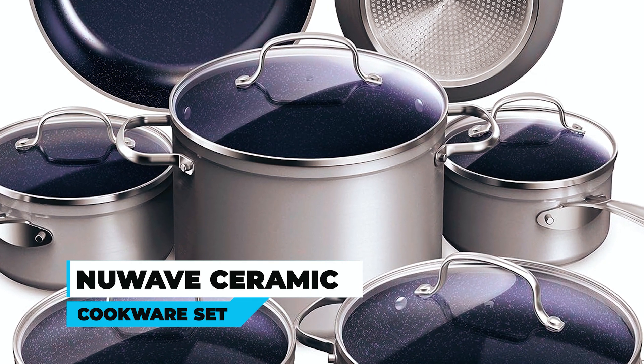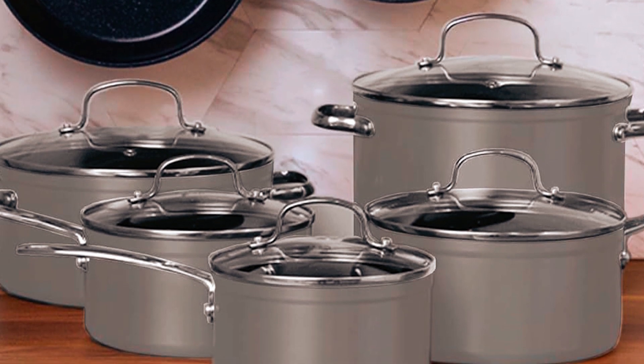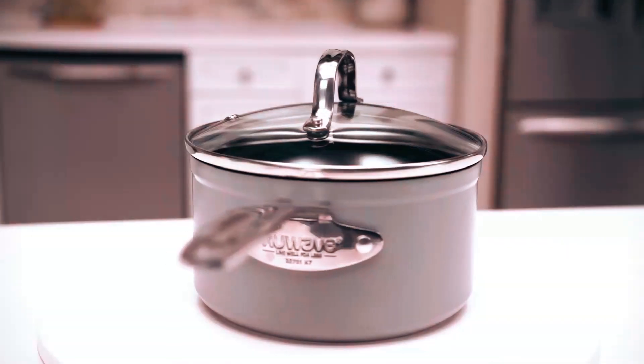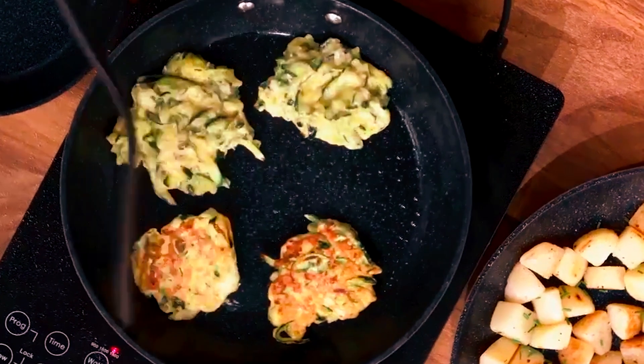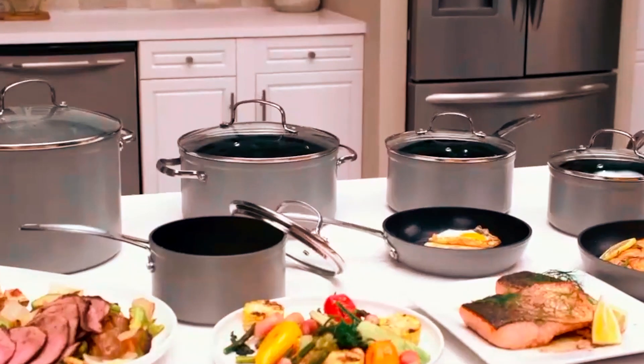At number three, we have the New Wave Healthy Duralon Blue Ceramic Nonstick Cookware Set. Constructed with forged aluminum, this 12-piece set is lightweight yet super strong, providing excellent heating performance with any heat source. Coated with an eco-friendly, ultra nonstick, diamond-infused Duralon ceramic coating, it's free of harmful chemicals while being highly resistant to scratches and extremely easy to clean.